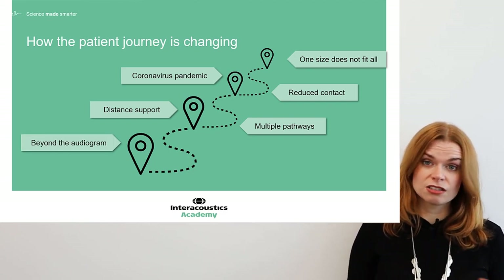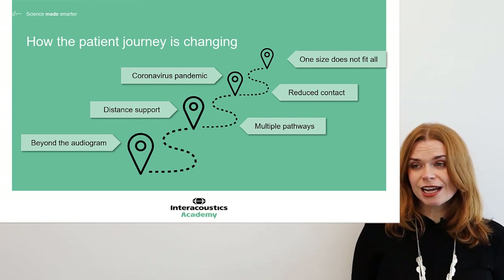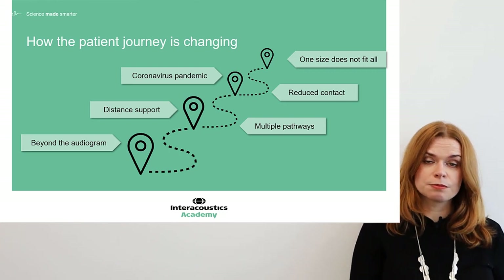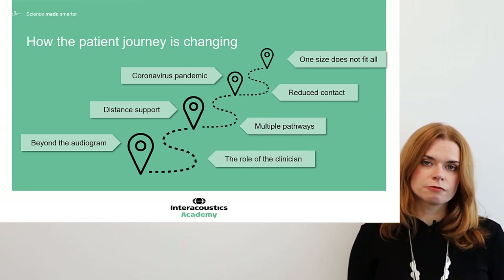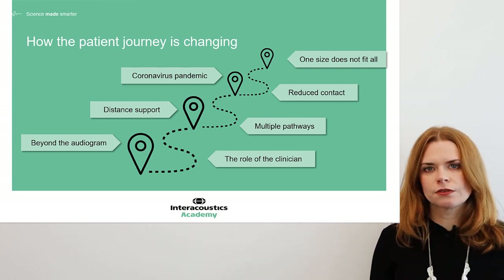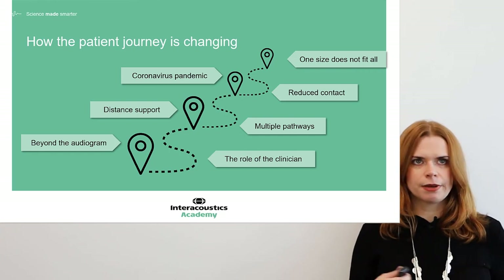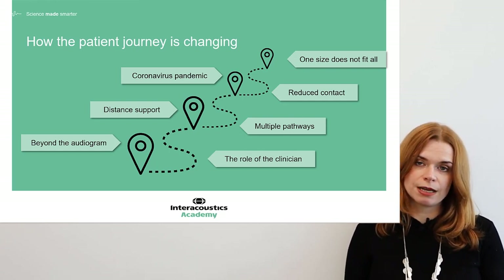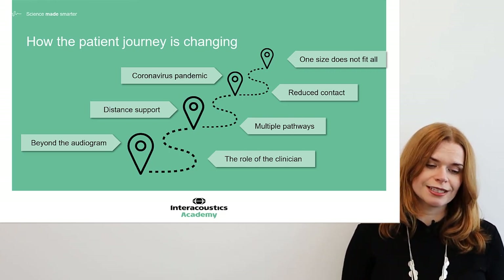We need to recognise that the audiogram alone is not enough. With increased diagnostic awareness and demands from patients, and with very sophisticated hearing aid technology these days, we need to programme it well — and to do that, we need to do the appropriate diagnostic work to inform that process. This brings me to the role of the clinician. Remote working and distance support can make it seem as though the importance of the audiologist is diminishing, but actually I think it's the opposite. With all these complex pathways and additional layers, we need the audiologist involved in making appropriate decisions about the journey, the diagnostic work, and the hearing aid settings. If anything, the audiologist's role is more crucial — it's just going to be different.